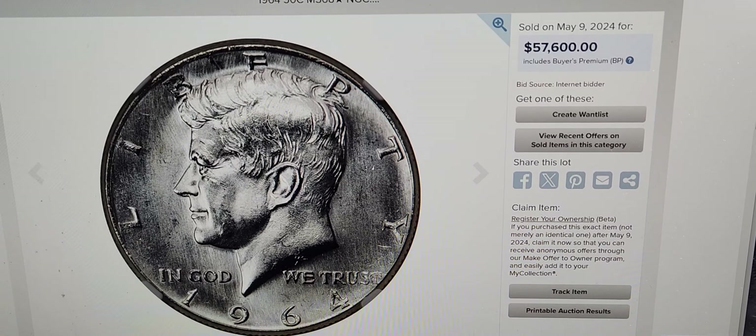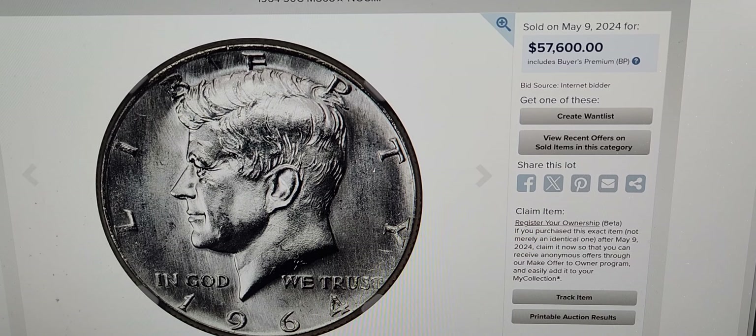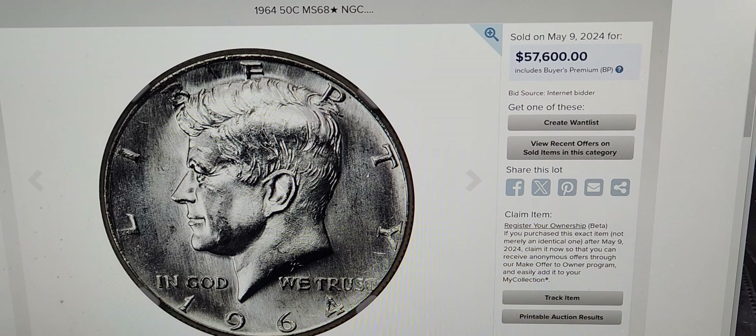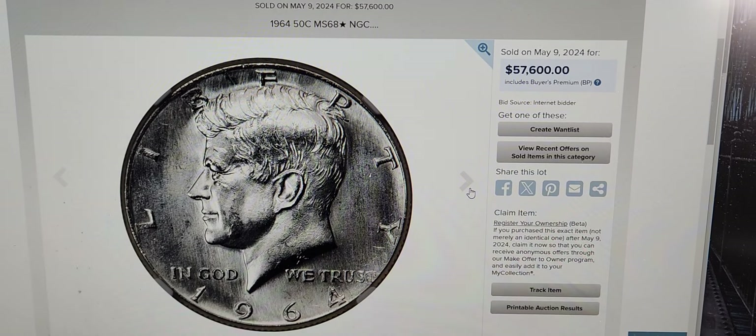This is an MS68 Kennedy Half Dollar from the Philadelphia Mint, and it sold for $57,600. It was the only MS68 available. It's an NGC-graded coin. I just wanted to show you the front and the back.